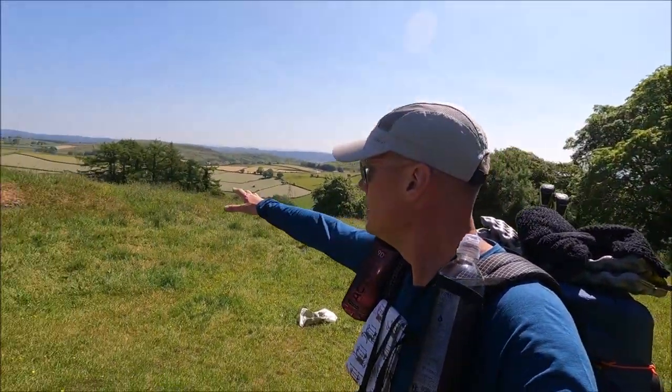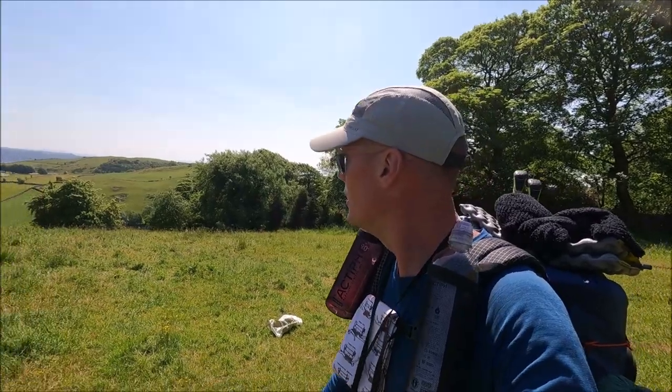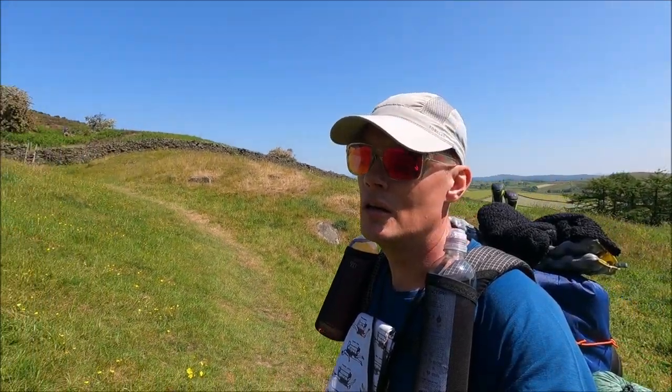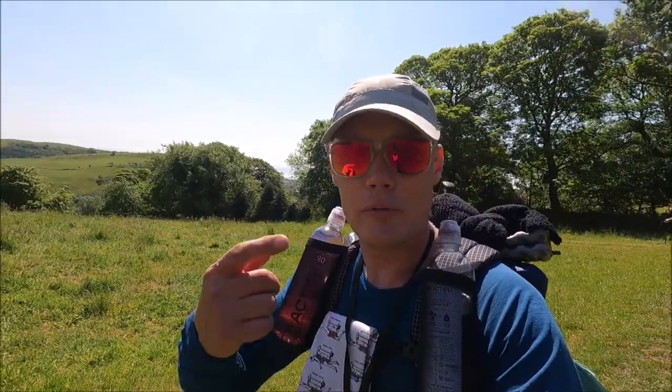We're already about a mile and a half in, and for quite a few miles this first section takes you through a lot of farmland. As you can see, we've just come through a farm, walked up through a bit of woodland, and we're out in beautiful open countryside with nice meadow fields. I just need to manage my hay fever — plenty of antihistamines up my nose and Piriton, I should be right.